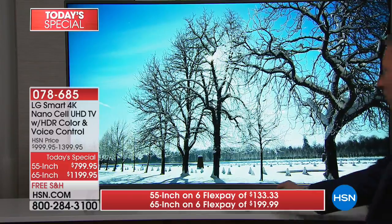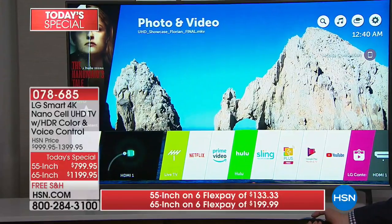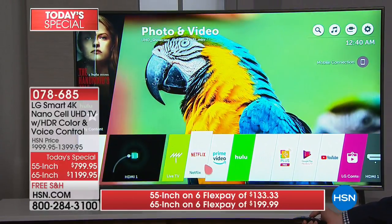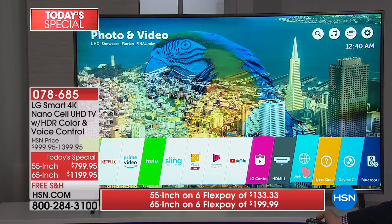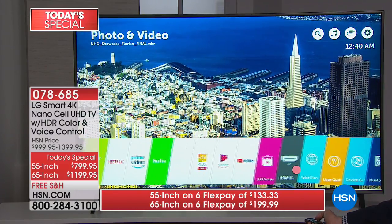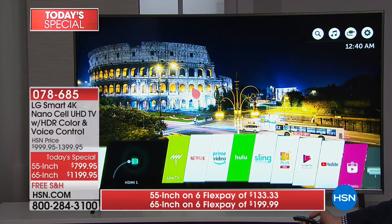It's also a smart TV. With one touch of a button, a lot of us are trying to cut the cable and access other content. We have Netflix, Hulu, Prime, Google, YouTube, a web browser — you can even shop HSN straight off your TV. Now we're making the TV an even smarter TV.